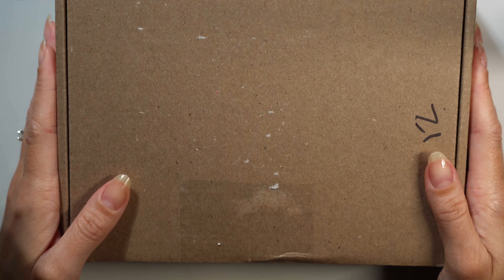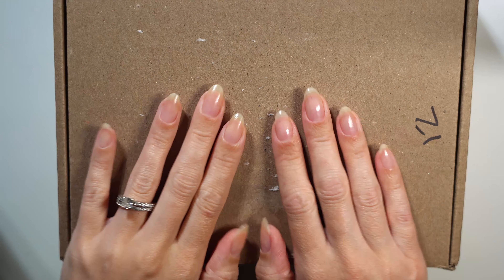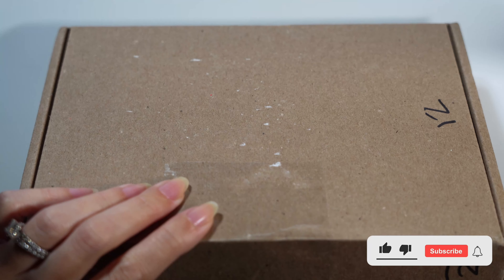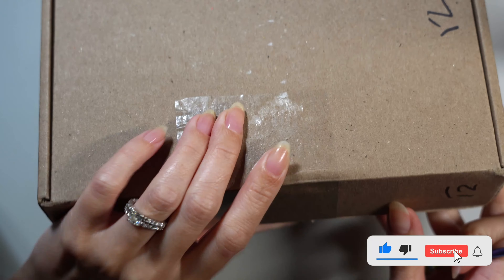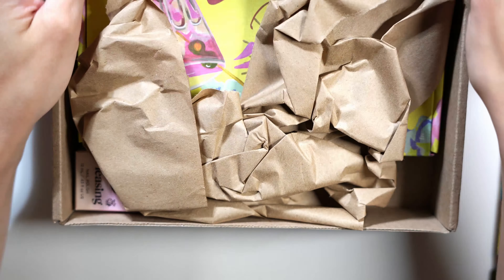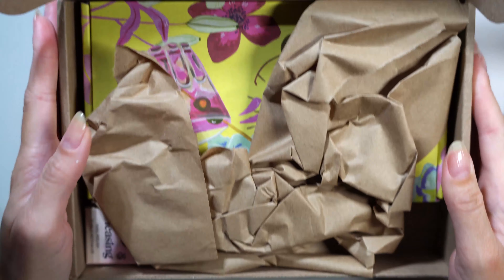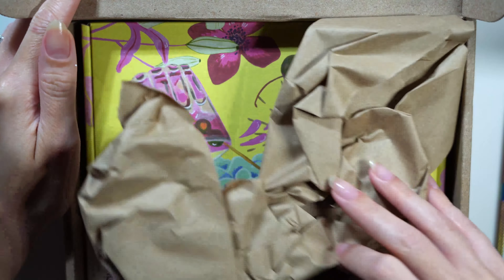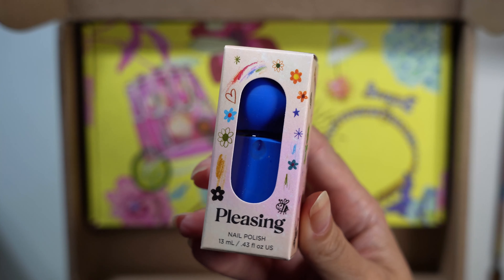Hello and welcome! Today I'll be unboxing, swatching, and giving my overall first impression of my recent purchase from Pleasing. If you've never heard about Pleasing before, it's a beauty brand that was founded by Harry Styles, and they have everything from skincare to nail care to all kinds of merch. Fragrances are coming soon I believe, and I've always just been very interested in the bottles — they have these little marble tops that are super unique and I just had to try it.